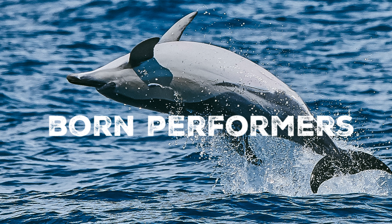Like their other dolphin relatives, white beaked dolphins are energetic and acrobatic swimmers. They are known to perform high-speed leaps and somersaults, a captivating sight for anyone lucky enough to witness their lively displays.